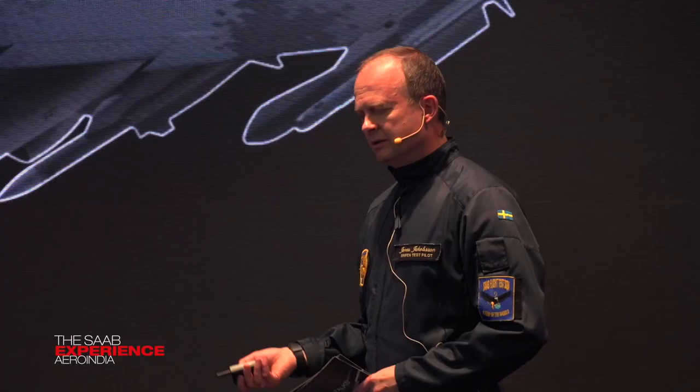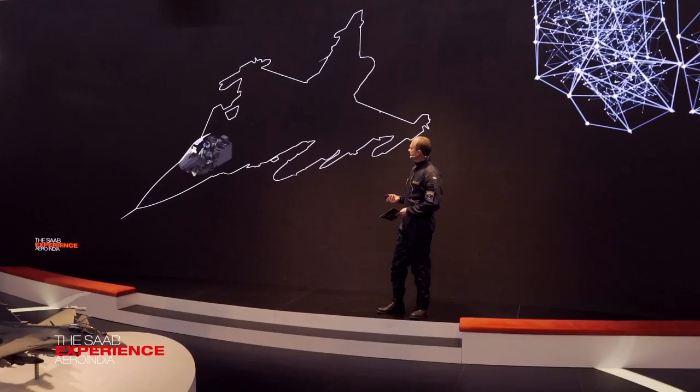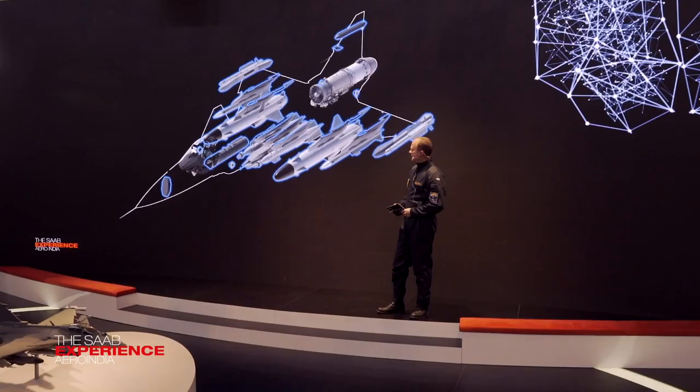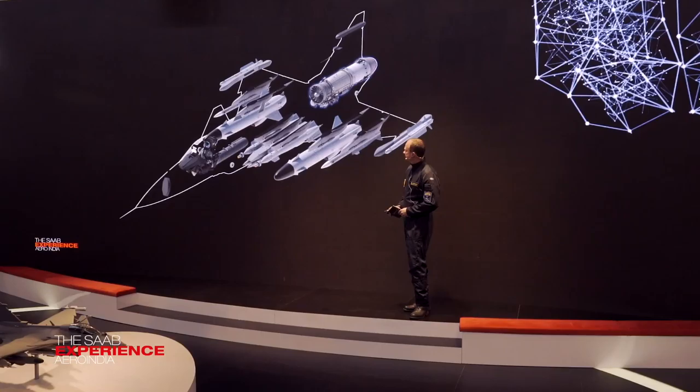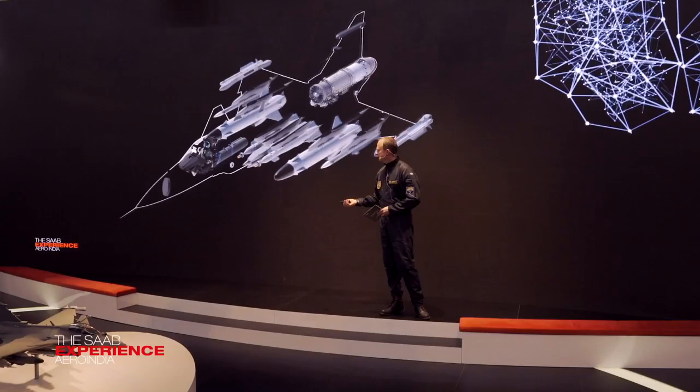Airframe and HMI also evolve in the same manner — predictable, understandable, graspable. So we've gone through all the systems: weapons and sensors, HMI, engine, and airframe. So what's left? It's the avionics, and this is where things start to get really, really interesting.